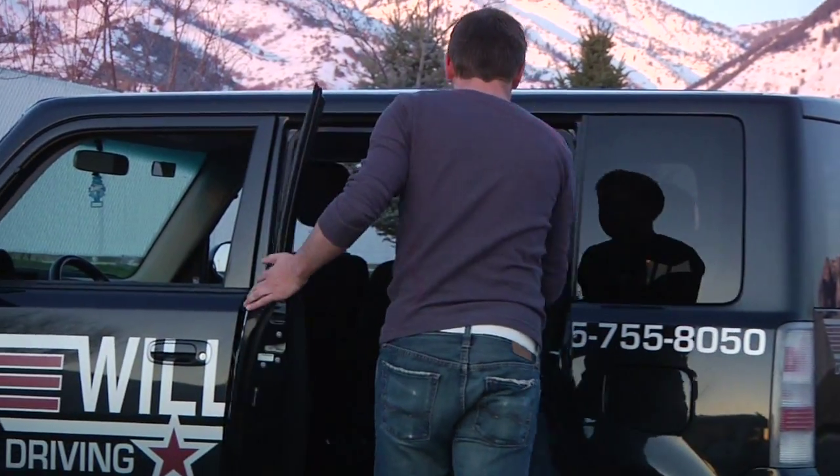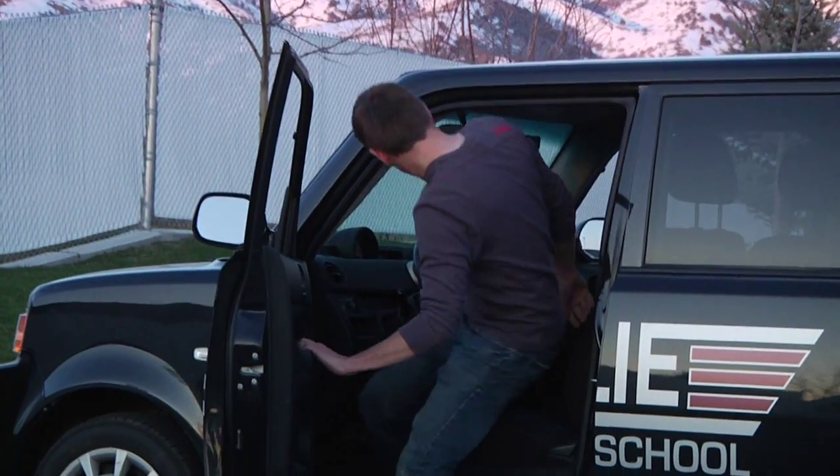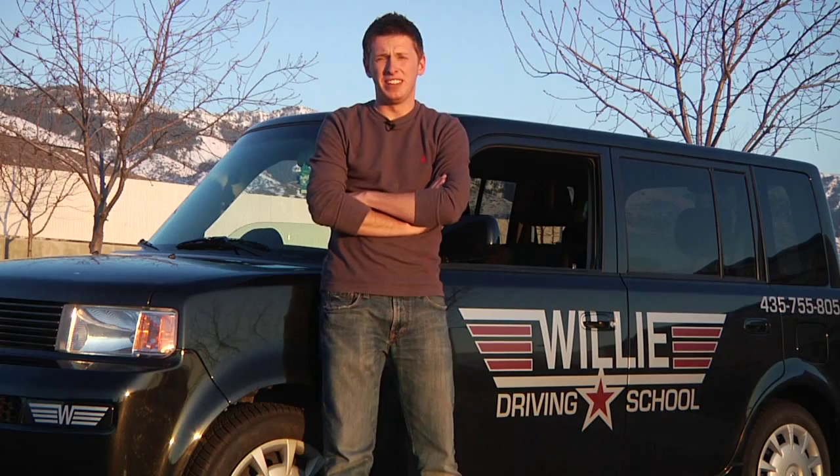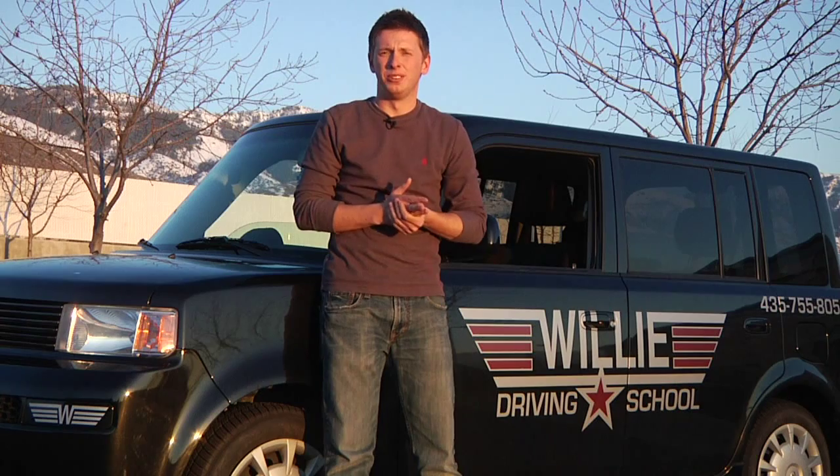Hi, this is Casey Atkinson with Willie Driving School here at Logan, Utah. Let's talk about how to find your driving record or an accident report. The only way you can do this is actually go down to the DMV and get it from them. Unfortunately, you can't go on the internet, but you can go through them.